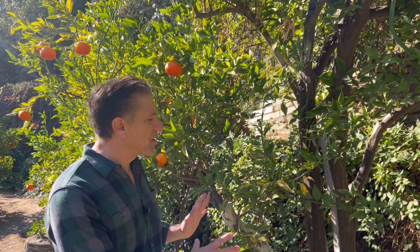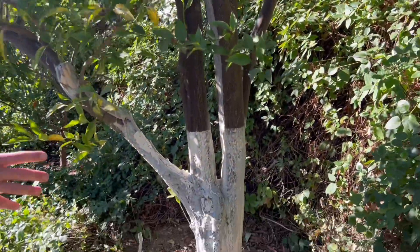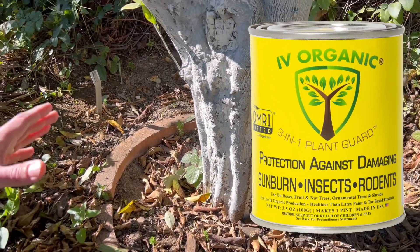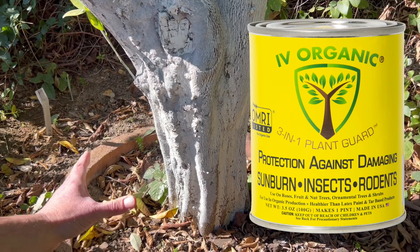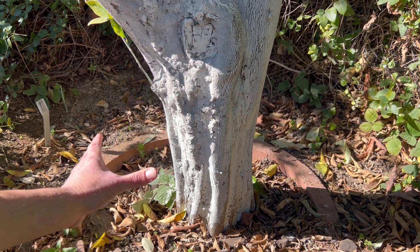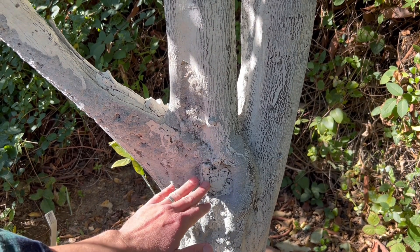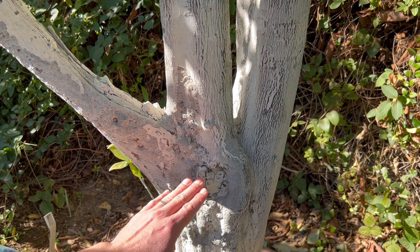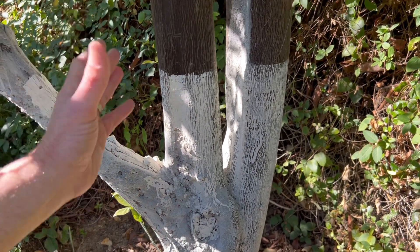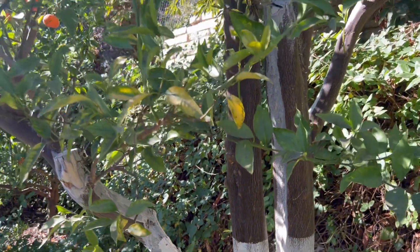One other thing before we leave this particular tree — I want to share that the whole lower part of the tree has been whitewashed using the Ivory Organic 3-in-1 Plant Guard formula. The reason is we're protecting the plant from summer sunburn in the winter — it's offering protection from winter sun scald. And you can even see the pruned branch as well being sealed to keep beetles and termites and other pests and disease from entering while the wounds continuously close year after year, which will maximize the longevity and health of the tree.